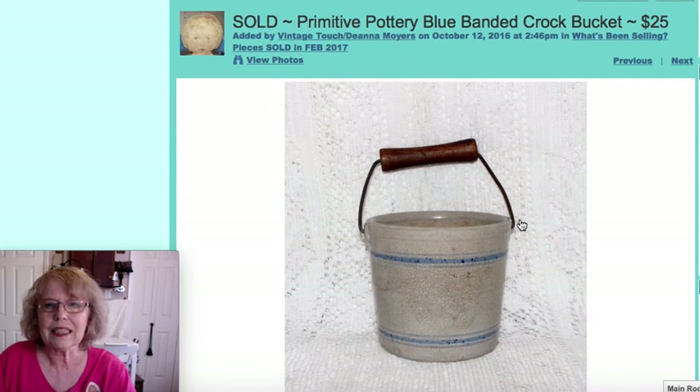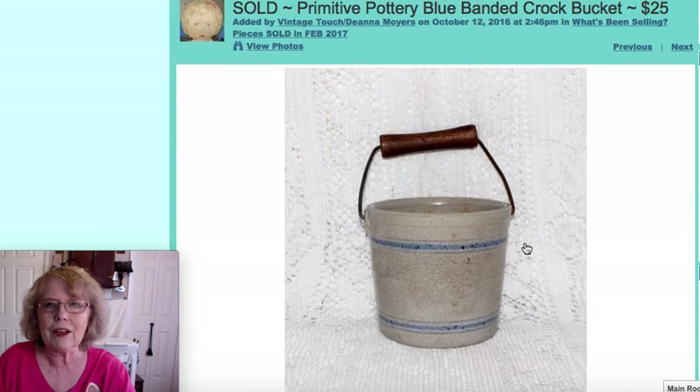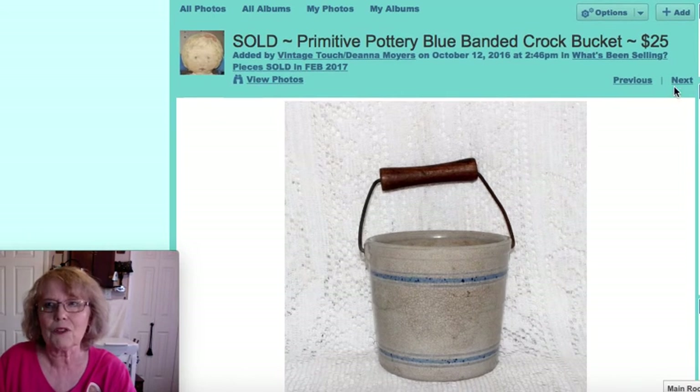The next piece is an all-pottery bucket or crock with the bale and wood handle. It measured just four and a half inches high. It did have some aging and wonderful modeling on it, but that goes with the territory when you're talking about antiques. That piece sold for $25.